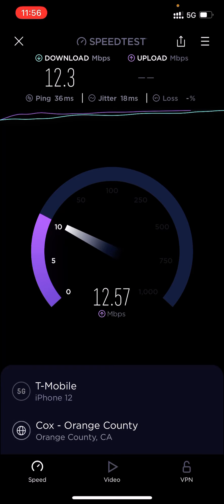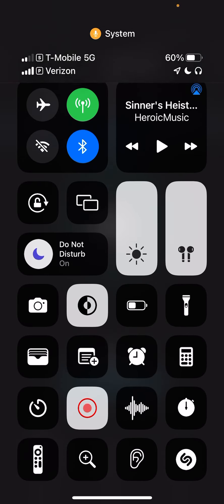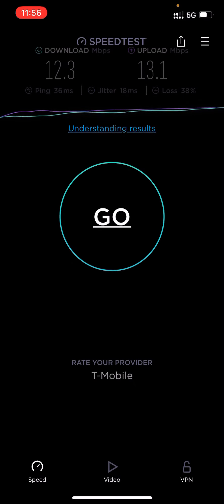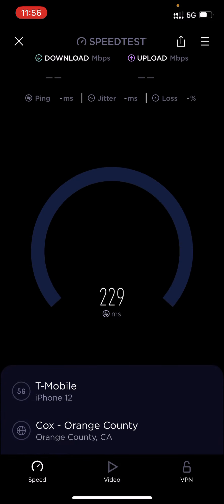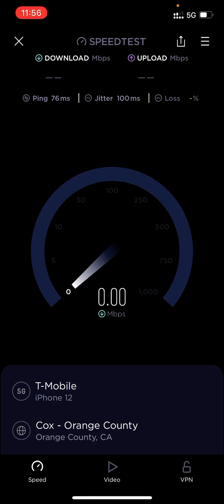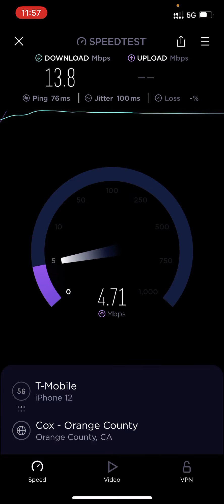I'm on T-Mobile 5G. Maybe the tower hasn't been improved. This is weird because the last time I ran speed tests like this was about a year ago and they weren't like this — I was getting probably 80 to 100 megabytes per second, or around 50. What's going on here, T-Mobile? I'm testing your network out but I'm not going to go back to you guys.